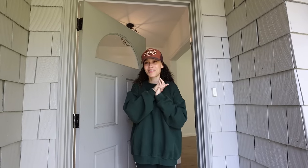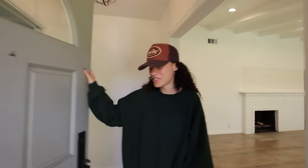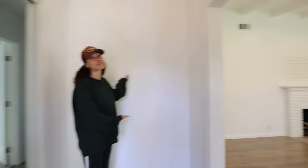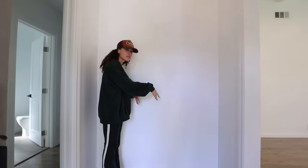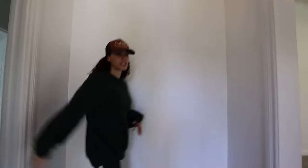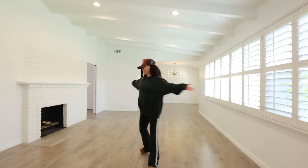Welcome to this empty house tour! Here we have the entry. I feel like a table is going to go here for keys, maybe a mirror right here so I can look at myself before I walk out of the house. And this is the dining room obviously.